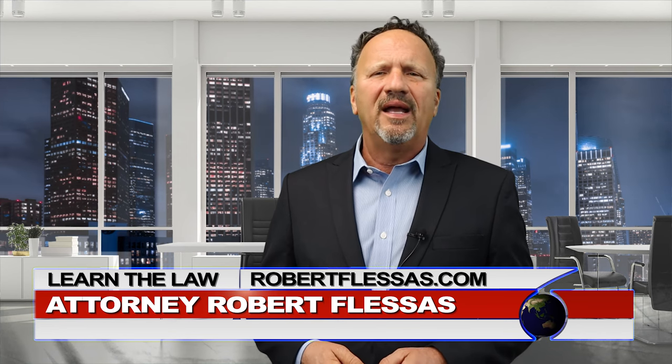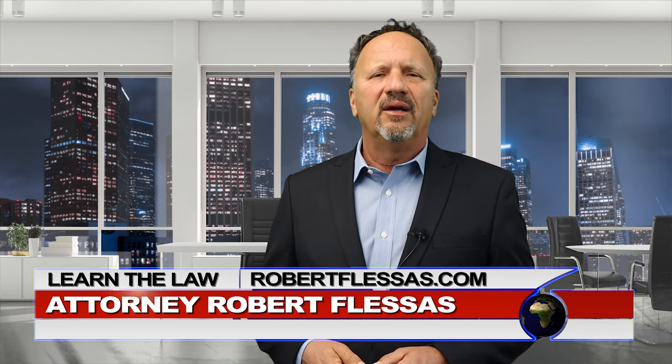I'm attorney Robert Flessis. Remember to subscribe, like, and share. Thanks for watching, and I'll see you in my next video.